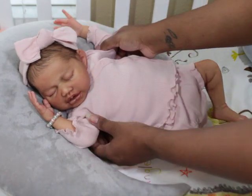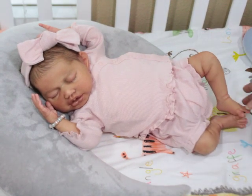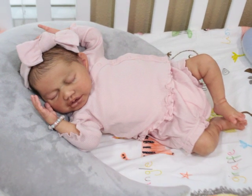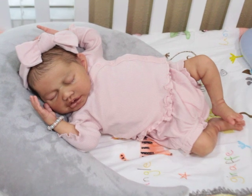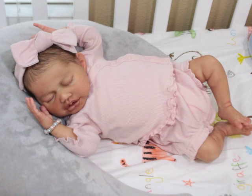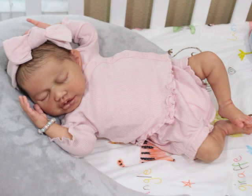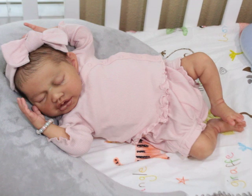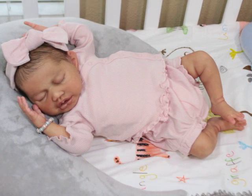I'm so, so thankful that Sylvia allowed me to adopt and purchase her. Once she shipped her, the shipping got to me really fast, and I'm always afraid of overseas transactions. But she really got here in like two days or something like that — it was really fast. I know it wasn't long at all.